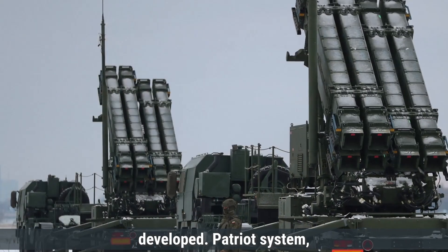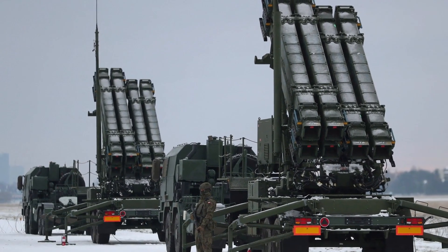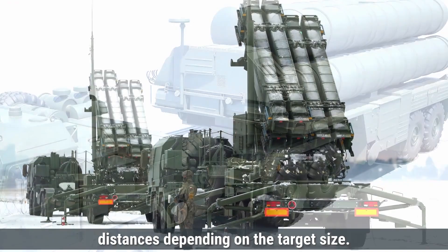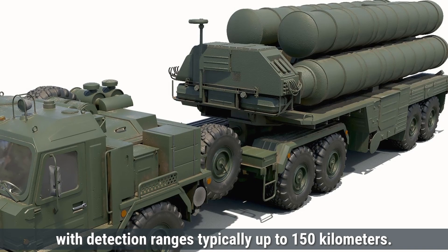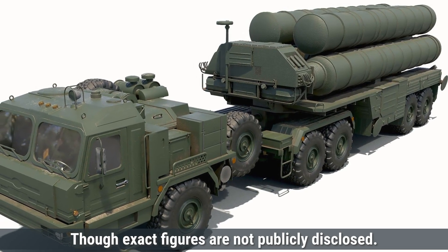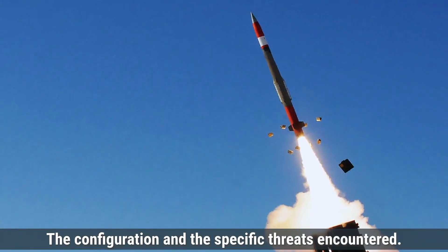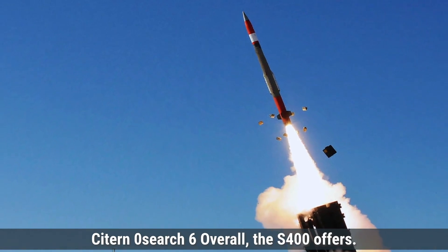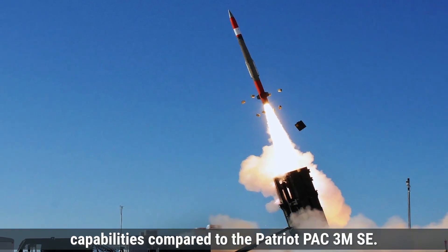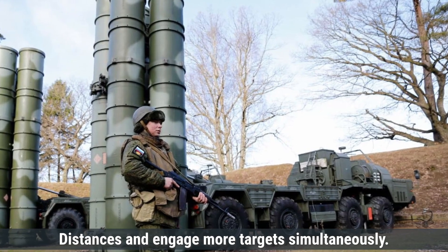The U.S.-developed Patriot system, specifically the PAC-3 MSE variant, has a maximum range of approximately 160 kilometers and can engage targets at altitudes up to 24 kilometers. The system's radar can detect threats at varying distances depending on target size and speed, with detection ranges typically up to 150 kilometers. The Patriot system's response time is rapid, though exact figures are not publicly disclosed. Each Patriot battery can simultaneously engage multiple targets, though the exact number depends on configuration and specific threats encountered. Overall, the S-400 offers a longer maximum range and higher altitude interception capabilities compared to the Patriot PAC-3 MSE, and can detect targets at greater distances and engage more targets simultaneously.